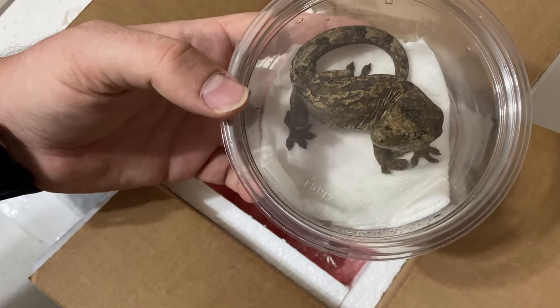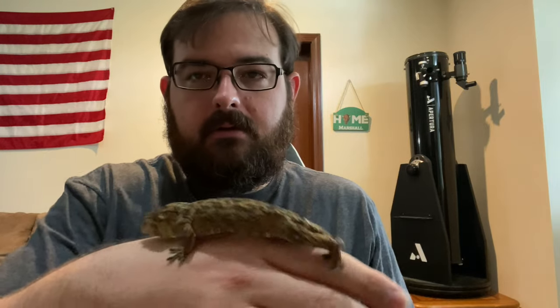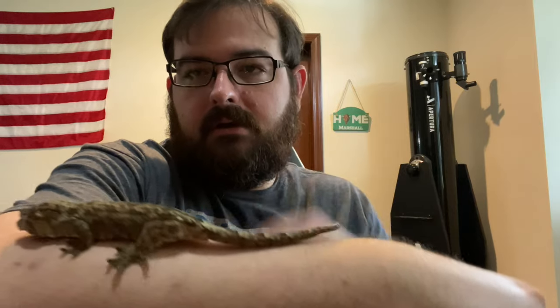This is our brand new female Pine Island Chihuahua gecko. I'm going to go ahead and get her out of here, and then we'll talk about her a little bit. You can see I have the little deli cup here that she came in, and I'm going to go ahead and open it up and take her out. I'll handle her for a couple minutes while I talk to you about this species and my plans for it, and then we'll release her into her new enclosure. But here she is — look at that. What a beauty.